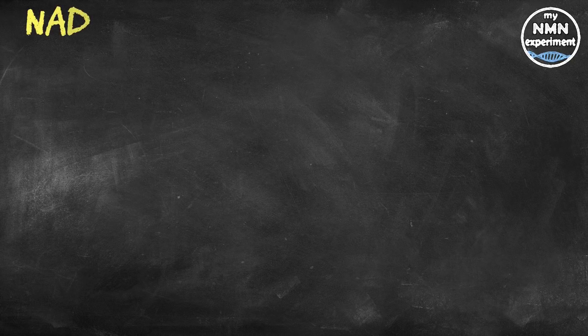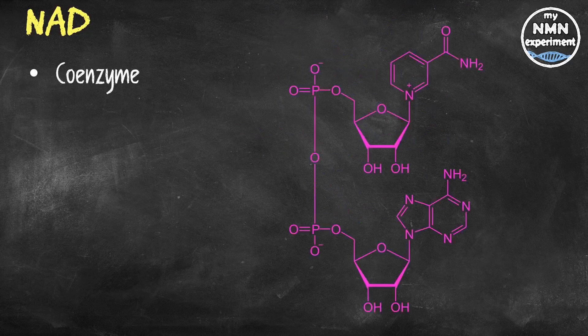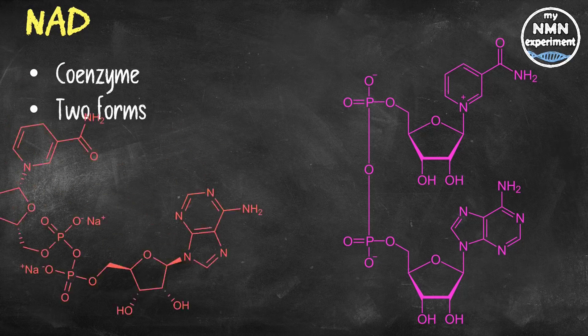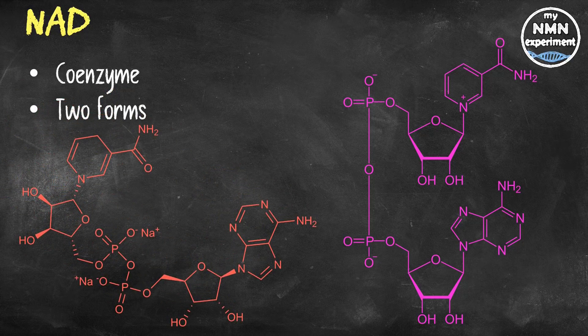Nicotinamide adenine dinucleotide is a coenzyme found in all of our living cells. Without it, David Sinclair says we will be dead in less than 10 seconds. NAD is a dinucleotide, which means it consists of two nucleotides joined through their phosphate groups. One nucleotide contains an adenine base and the other contains nicotinamide. It appears in two forms in our body: NAD, and in its reduced state, NADH.